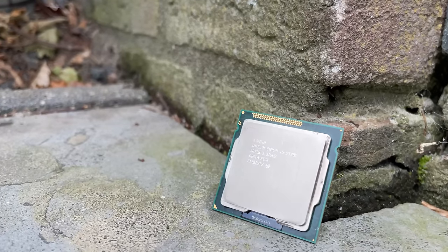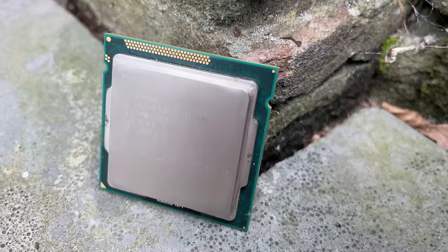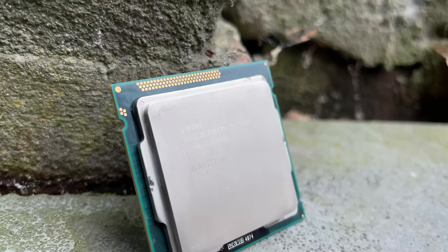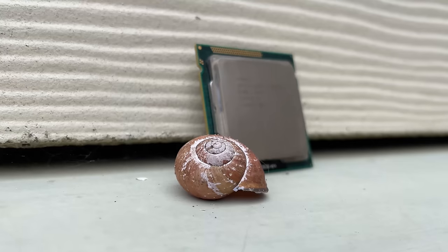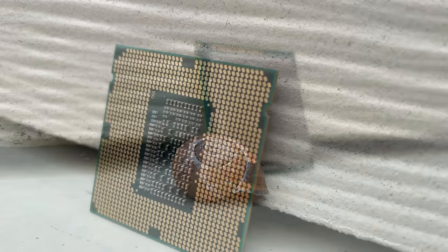It was a chilly January morning in 2011, when the tech world buzzed with excitement. Intel had just released its new CPU, the Core i5-2500K. This wasn't just another processor — it was a game-changer, a piece of silicon magic that promised to redefine performance benchmarks for years to come.